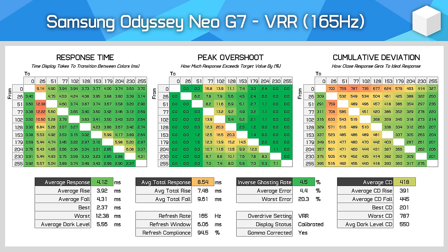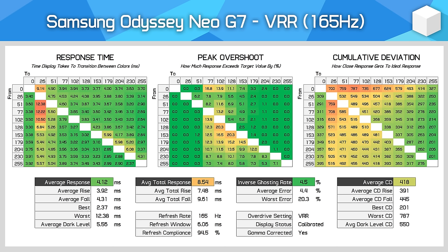For response time performance, the Neo G7 is similar to other Samsung monitors in that if you're using it with adaptive sync enabled, you cannot adjust the overdrive setting. However, the included mode is suitable, offering a 4.12ms response time average at 165Hz and minimal levels of overshoot. While not as fast as the original G7 or the Neo G9 at 240Hz, this level of performance is quite similar to either of those monitors running at 165Hz — not exactly the same, but similar behaviour.